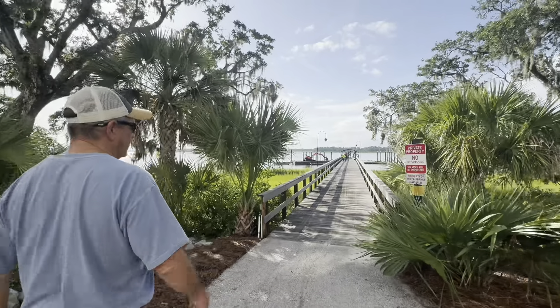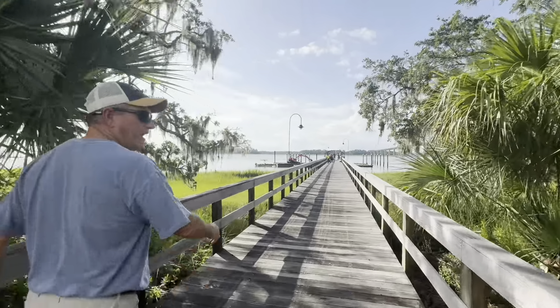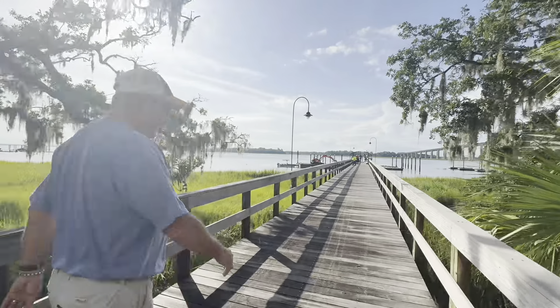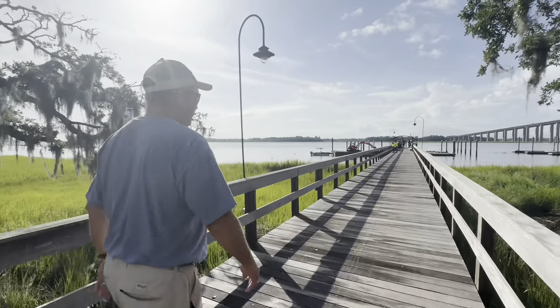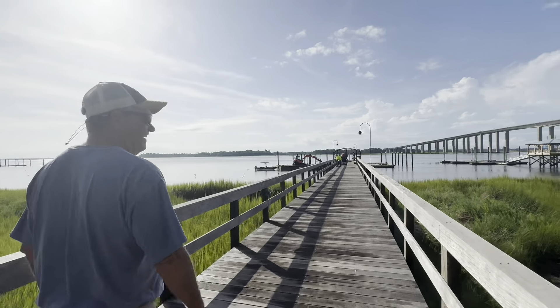Here we are — my guys are out here just taking a little morning break. It's kind of hot out here this time of year. It's already 81 degrees at 9 a.m. when we're shooting this.